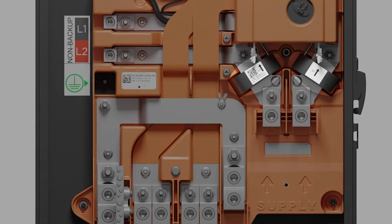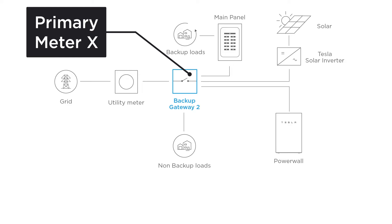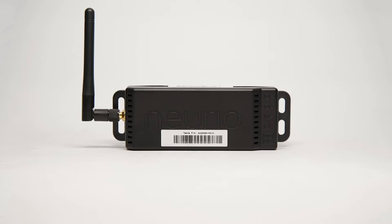Meter X has pre-installed current transformers for monitoring the power flow of supply conductors landed within the gateway. If the gateway is installed as the first means of disconnect, all site metering will be handled by meter X. If the gateway is installed downstream of an electrical panel with non-backed-up loads, these non-backed-up loads will need to be monitored with auxiliary meter Y or with a remote NEREO meter.